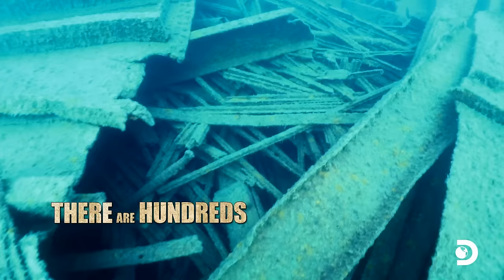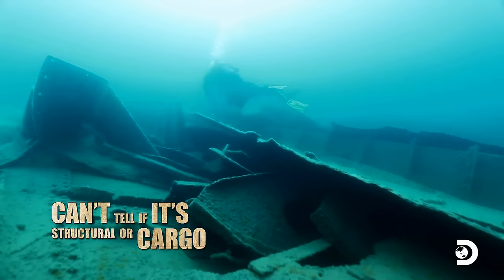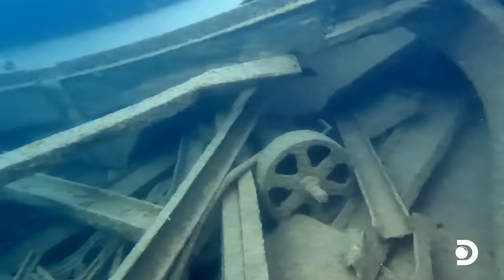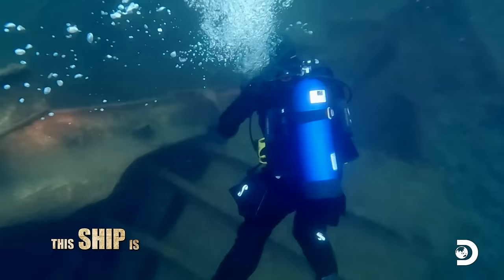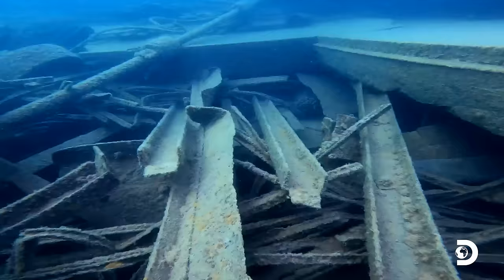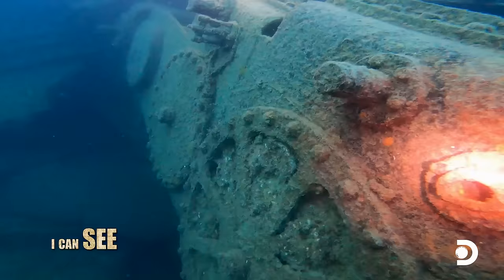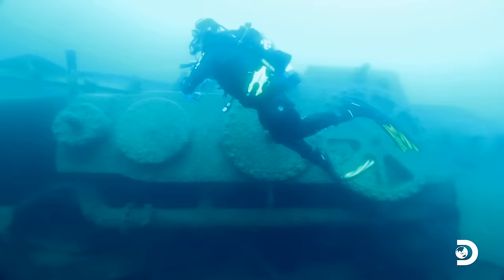There are hundreds of steel beams down here. Can't tell if it's structural or cargo. Any sign of any guns at all — there should be one on the stern and one on the bow. I'm not seeing guns on the stern. Running over to the bow. The ship is just massive, it goes on forever. Some machinery ahead. I can see old gears here. I think this is part of the engine.